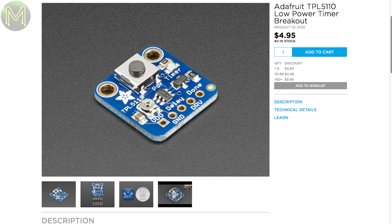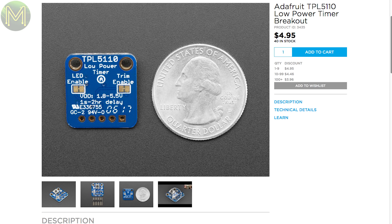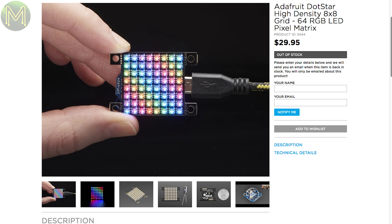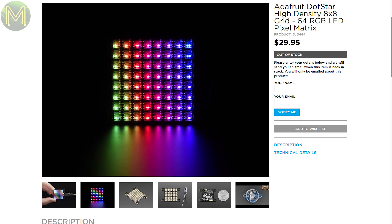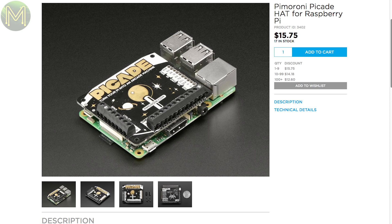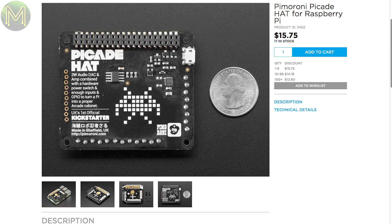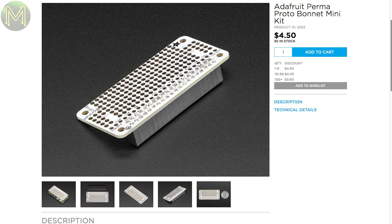The weather hasn't stopped Adafruit from adding new products, although they are having shipping delays at the moment. The TPL5110 is a small standalone power timer, so it'll sit there drawing only 20 microamps until the time kicks in and powers up whatever device you have attached. You set the wake-up time from 100 milliseconds up to 2 hours. There's also a high-density 8x8 RGB LED board using the DOTSTAR LEDs, which are driven over SPI — a much better way to control LEDs than the WS2812 method. They also have the Pimoroni arcade hat in stock, and some protoboard space for your new Pi Zero W.